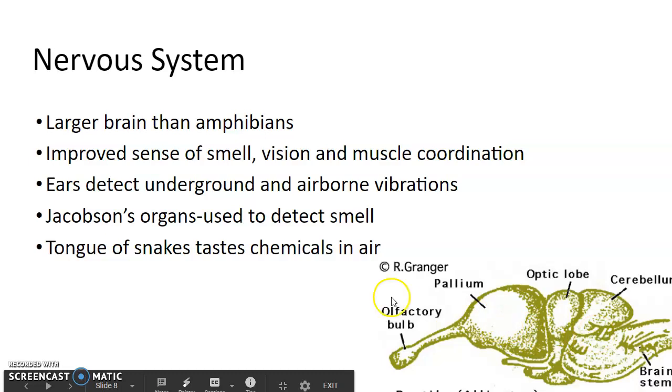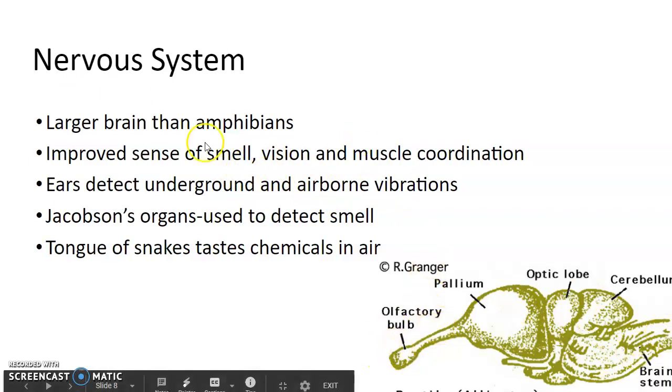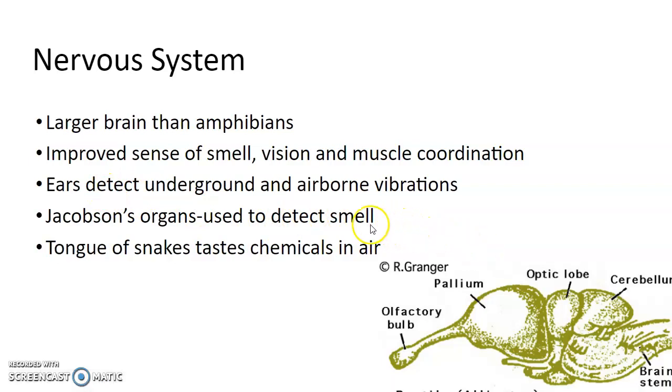Reptiles have larger brains than amphibians, with better sense of smell, vision, and muscle coordination. Certain parts of the brain are more developed than in amphibians. They have ears that detect underground and airborne vibrations. The Jacobson's organs in snakes are located in their mouth — when they flick out their tongue, they collect molecules from the air to smell and put them into those Jacobson's organs to interpret it. The tongues can taste chemicals in the air.